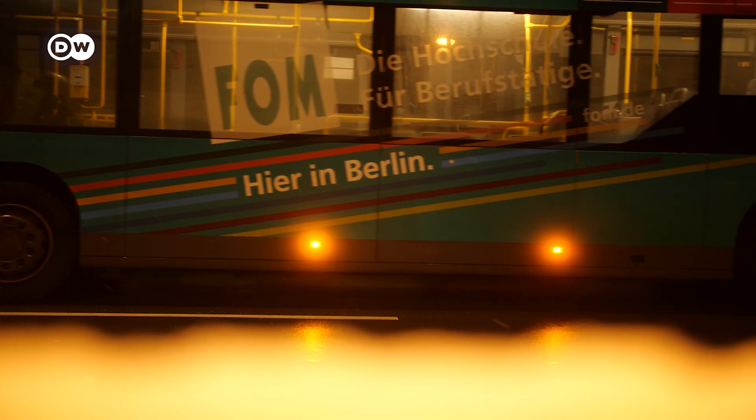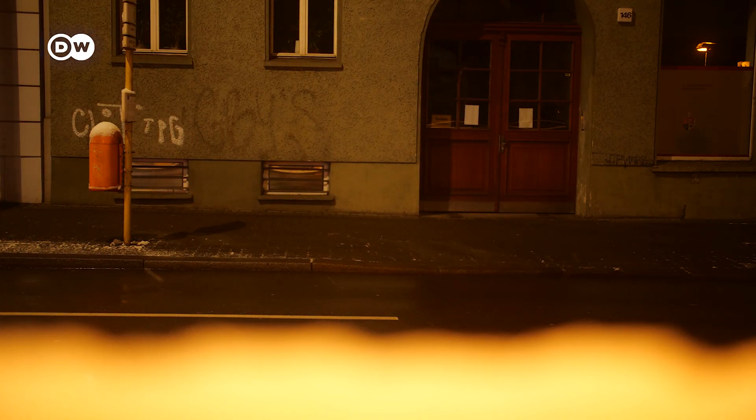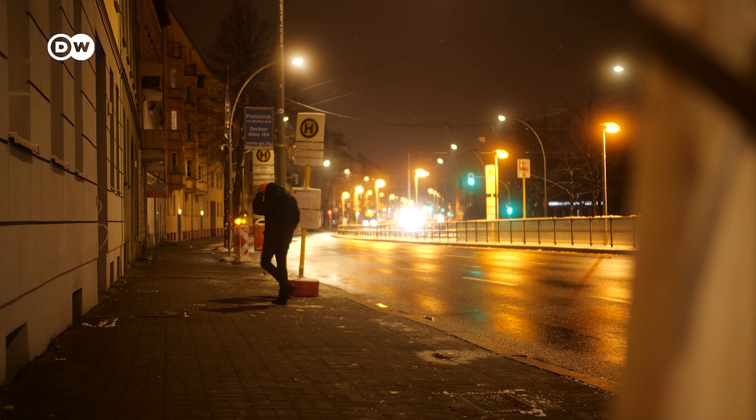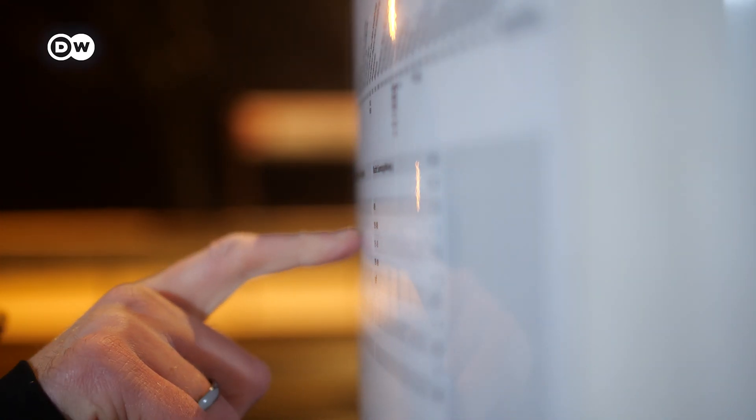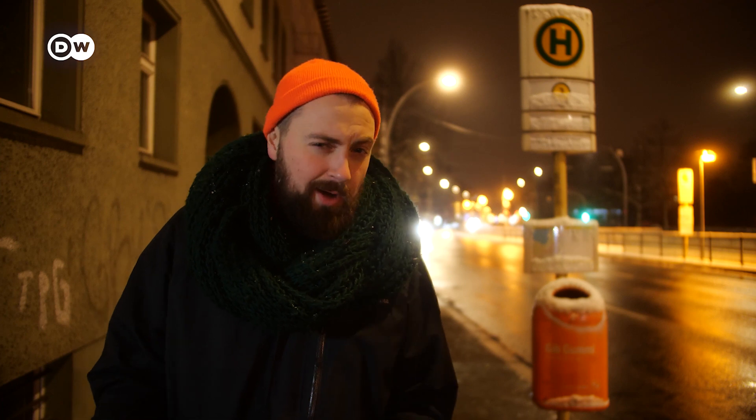Even in a big city like Berlin, this problem exists. I just missed the night bus and have to wait another 30 minutes to get to the train station. In that time I could just walk, but it's cold and tedious. This problem has a name: the so-called first and last mile gap. Often the distance from your front door to the next train station is the most critical. It's this gap that the smart city of the future will need to close.